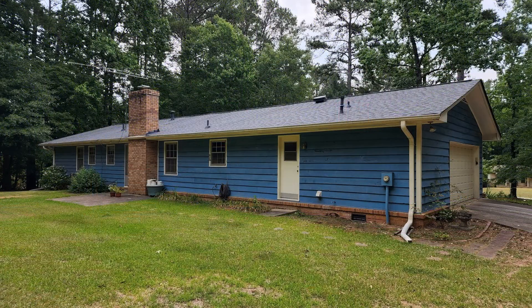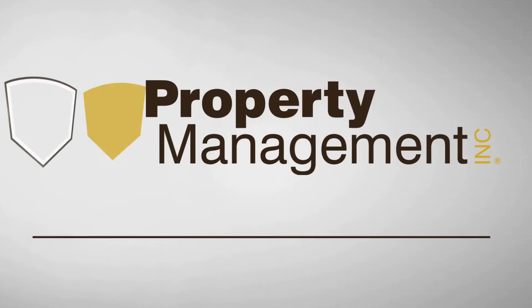We are ready to help you find your next home. Rent from us and experience living in a professionally managed home. Give us a call now. Thank you.